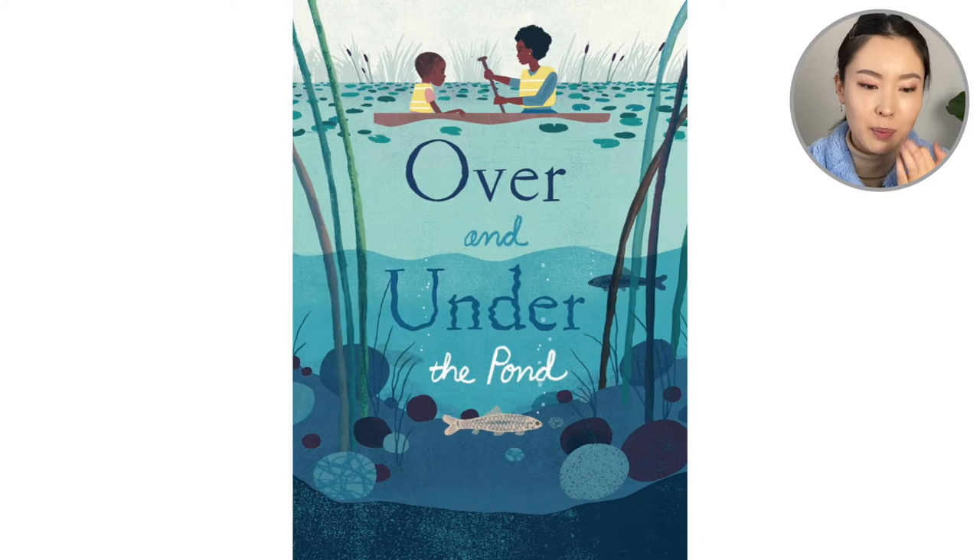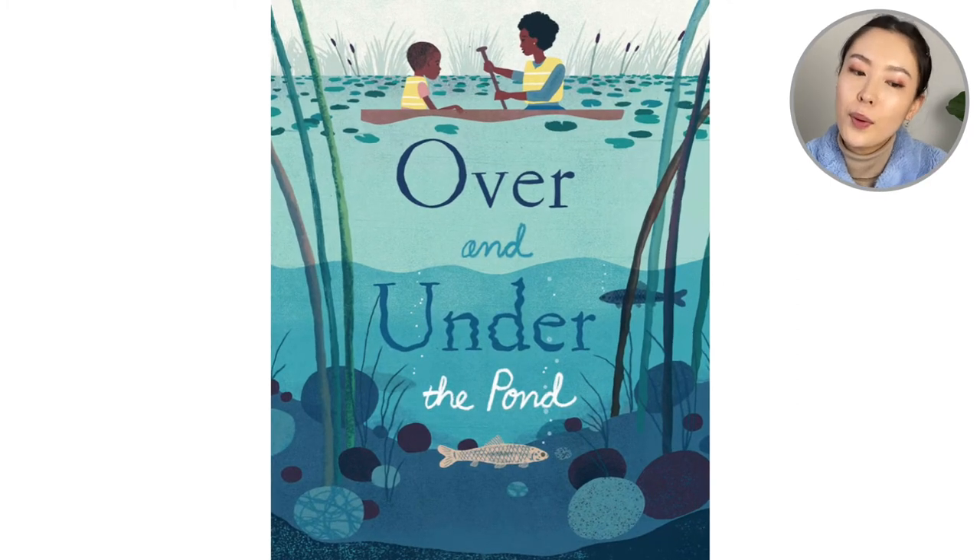Looking at the cover of the book, we see a boy and his mom and they're paddling in a pond. Let's take a dip and see what this is about.